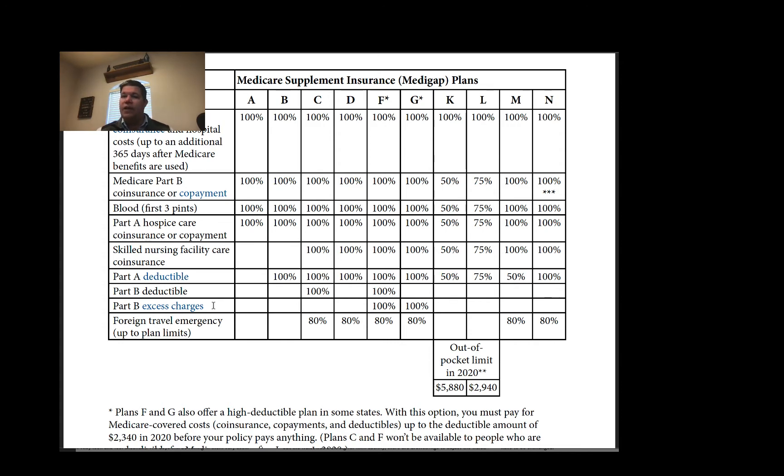With participating providers, any excess is just written off. Part B excess charge is an additional 15% that non-participating providers are allowed to bill you. They get the 20% from you or from your Plan N or Plan G, but if there is any excess, they are allowed to bill you an additional 15%. Plan G pays that 15% for you; Plan N does not.